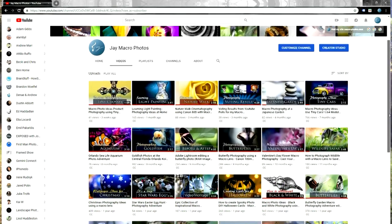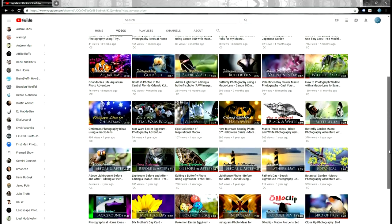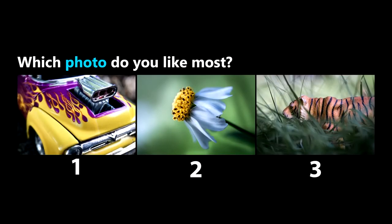I created this channel to share the fun of macro photography with you, giving you the opportunity to vote for your favorite photo on each video like this one right here. And with that I will leave you with a few clips of past videos. Enjoy!